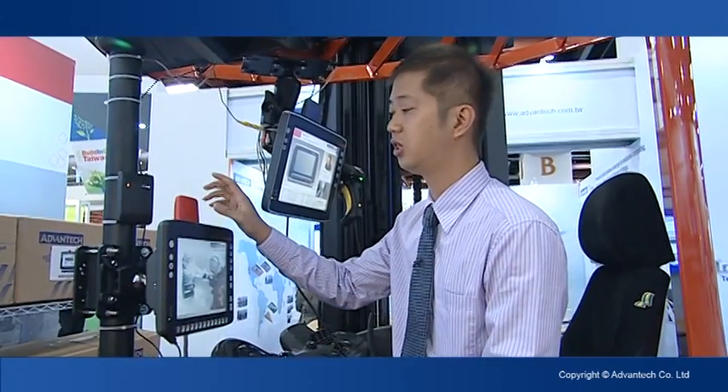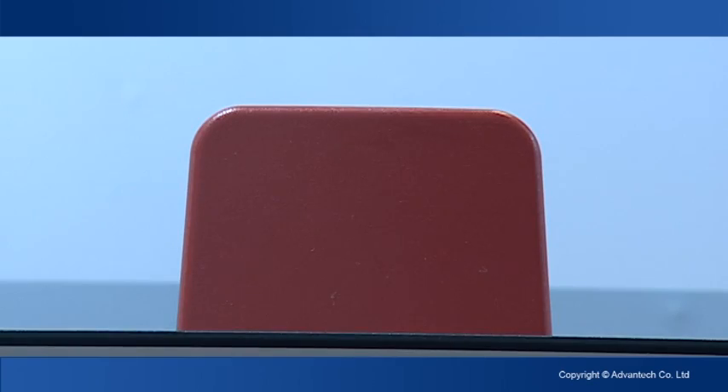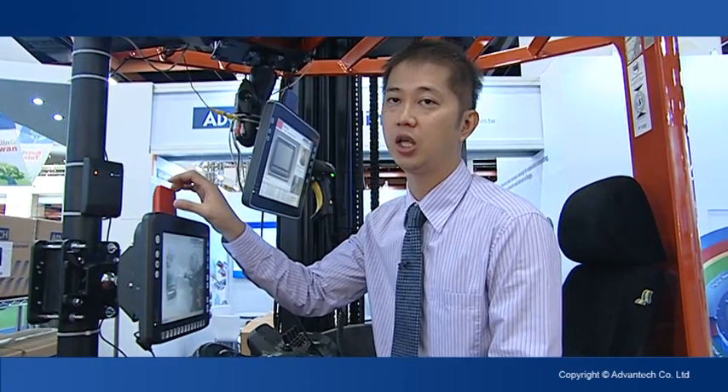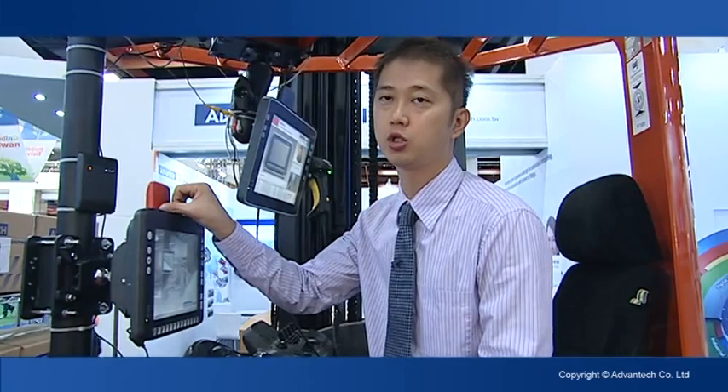The first advantage is that we have a red cap design on our terminal. You can see there is a red cap, which is quite unique. There are two purposes of the red cap. The first is that we design our diversity antenna into the red cap, which has much better performance for roaming.